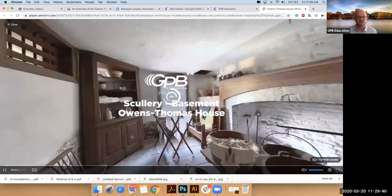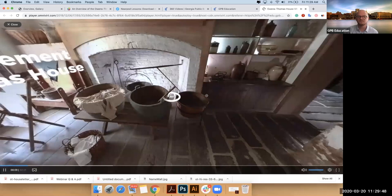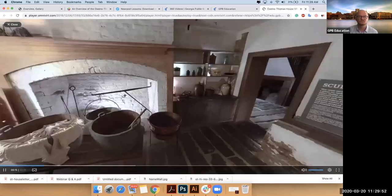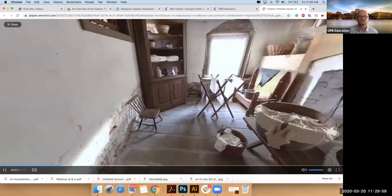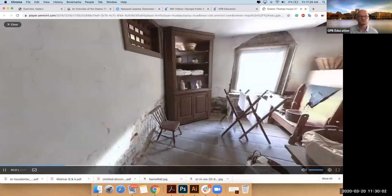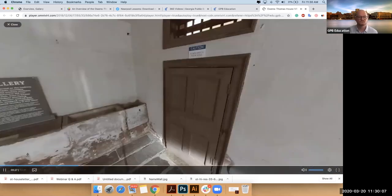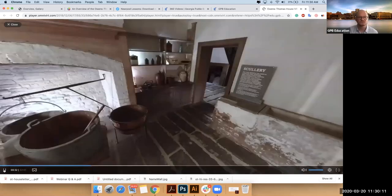And you can look around this room. This room is located in the basement of the main house and served as the scullery — a place for tasks involving water. Enslaved women washed pots and pans, prepped vegetables, and cleaned laundry in this room. Using information from the 1840 census, historians think that some or all of the enslaved women, age 10 to 36, likely did the laundry for the Owens family.